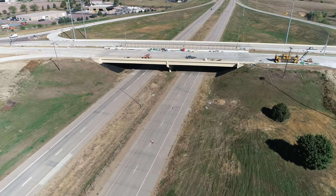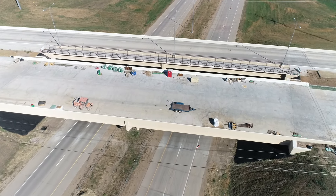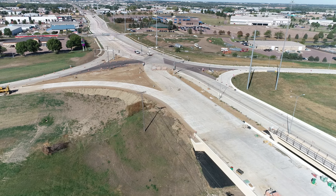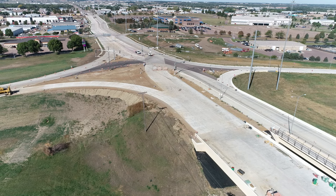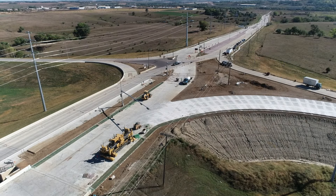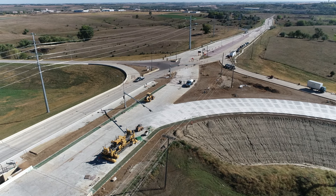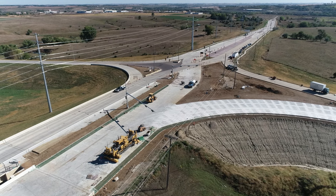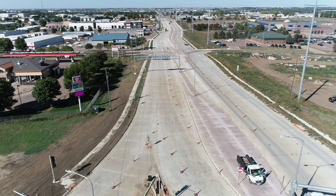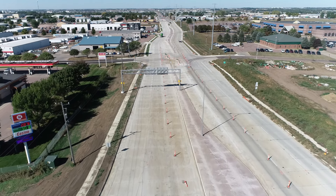They're going to have it open as a partial DDI in October, but the full project should be complete by the end of this year, sometime in November. It's been going really well — it's ahead of schedule. The actual final completion date was June of next year, so we're well ahead of that schedule, and I think people would be pleased by the progress we've made out here.